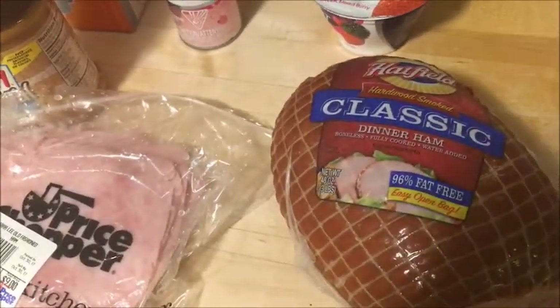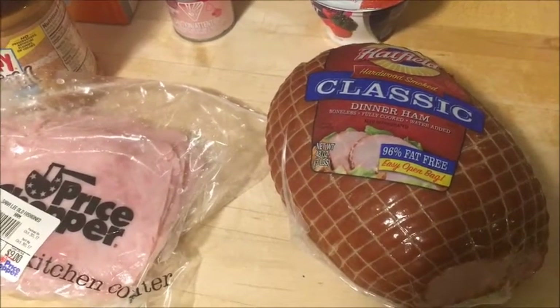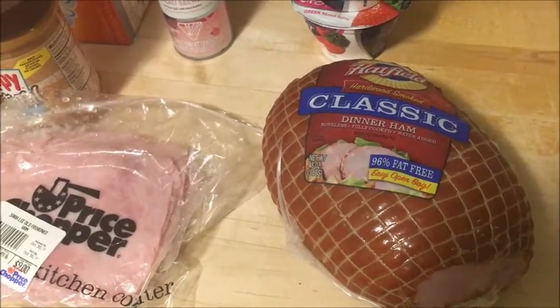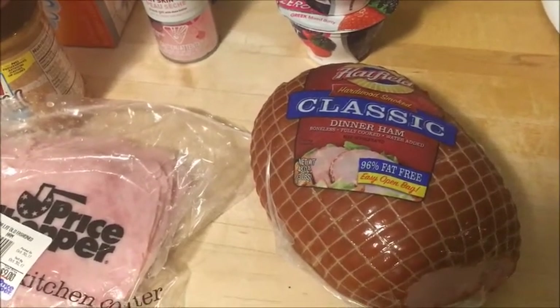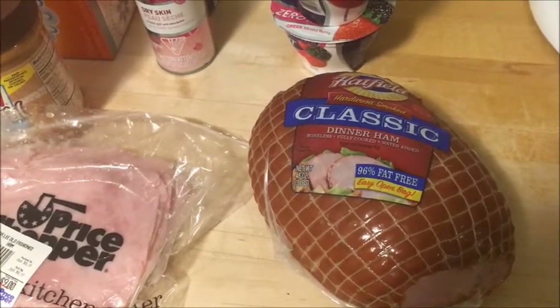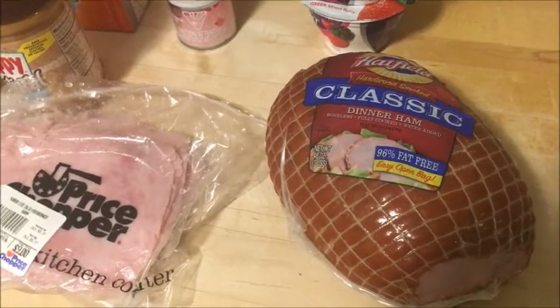The Hatfield Dinner Ham is on sale at Price Chopper this week for 40% off. That brings it down to $9.59. And then there's an Ibotta rebate for $1.50 back on one of these, so it makes it $8.09 for a three pound ham, which is a really good price.